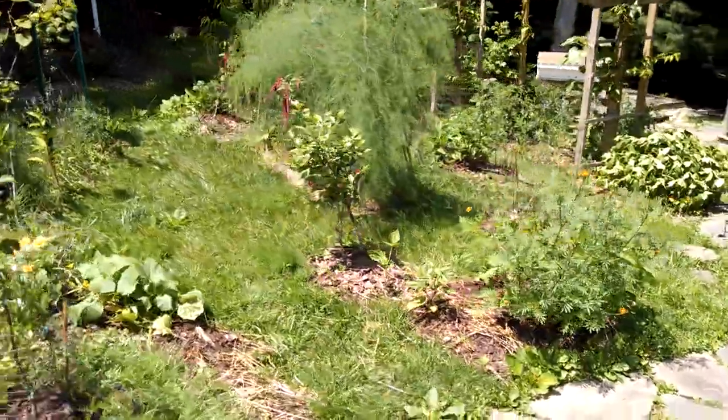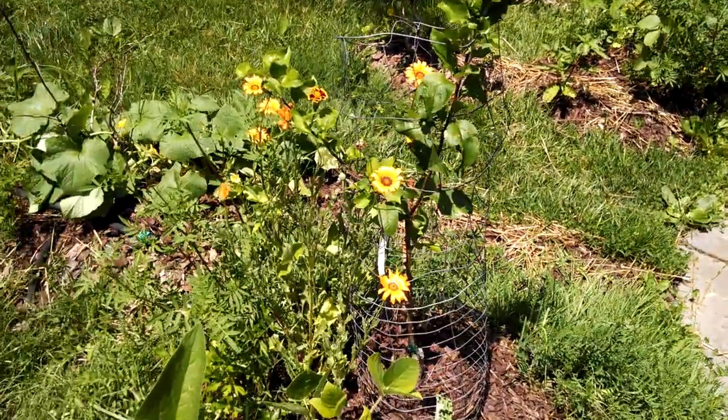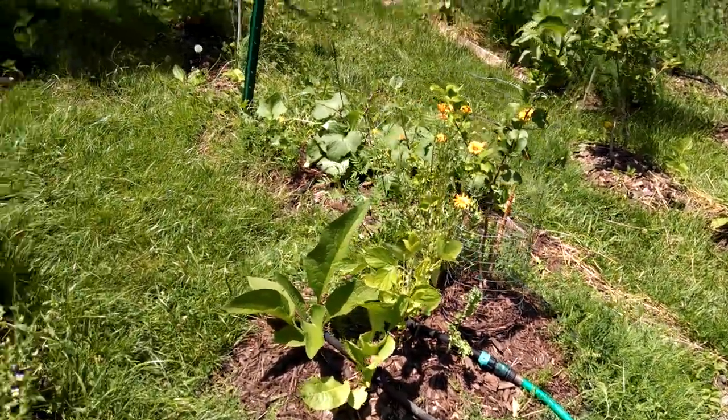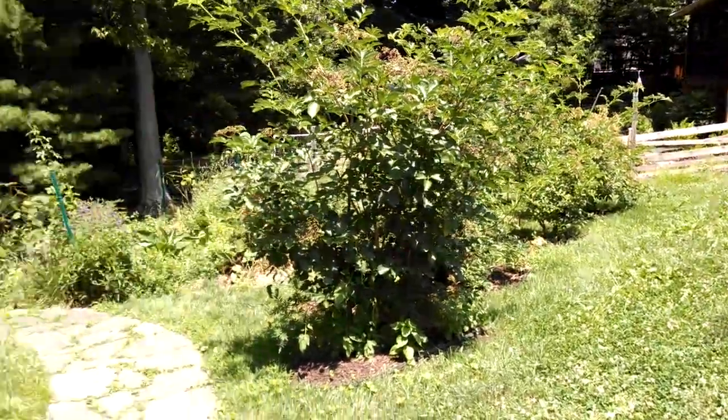We really busted out with the marigold this year and they're really coming in nice. They help to repel certain pests. Lots of fruits and veggies coming in. That's what the backyard looks like.